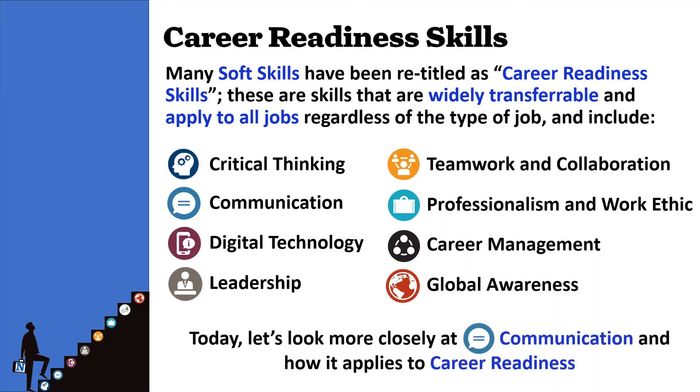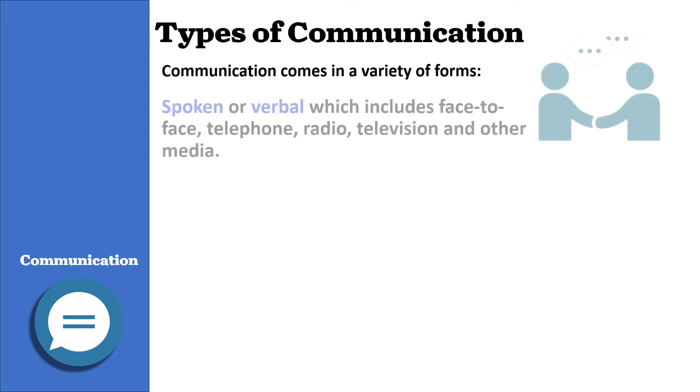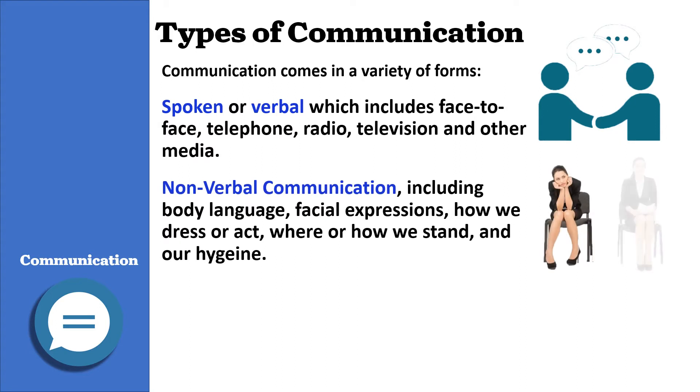Today, let's look more closely at communication and see how it applies to career readiness. As I'm sure you know, communication comes in a variety of forms, such as spoken or verbal — which includes face-to-face, telephone, radio, television, and other media — and nonverbal communication, including body language, facial expressions, how we dress or act, where or how we stand, and our hygiene.